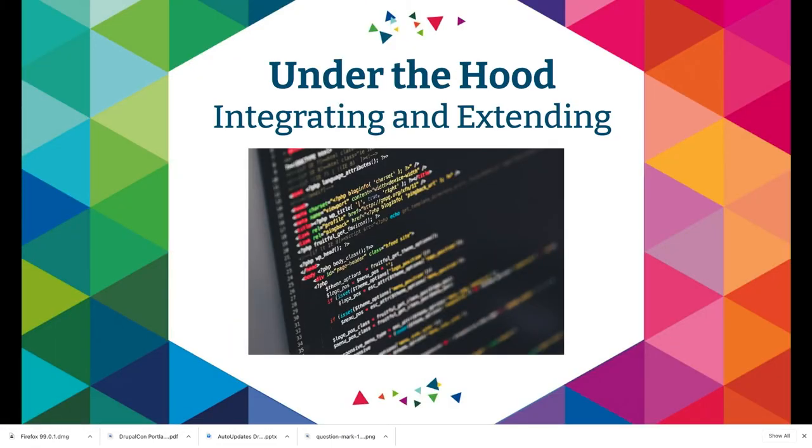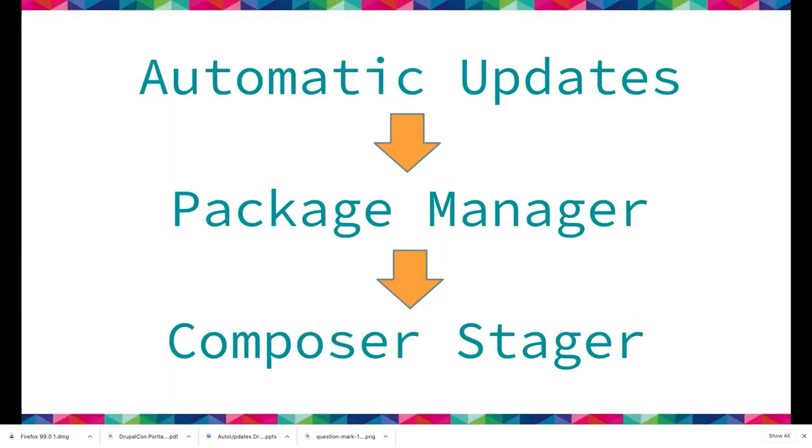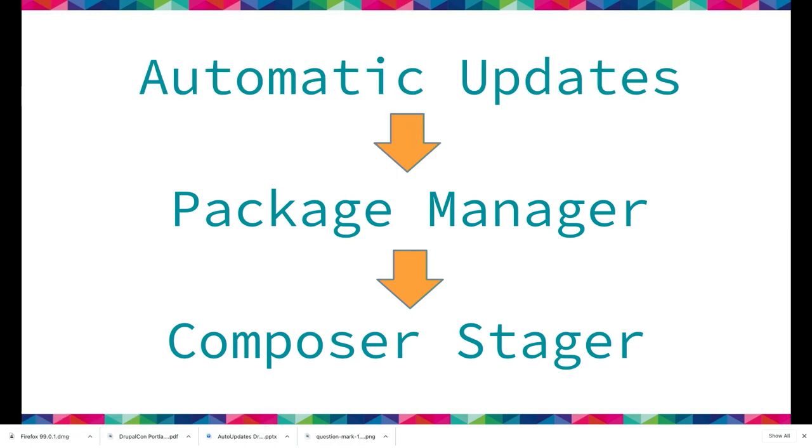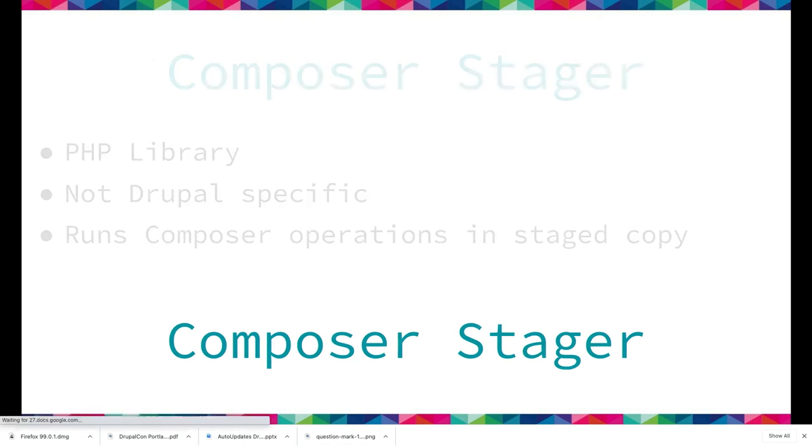Let's take a look under the hood. This section is for developers who want to figure out how to integrate into this new system. There are three levels: automatic updates, package manager, and composer stager. Eventually automatic updates and project browser will both use the lower-level package manager and composer stager. Project browser is not doing that yet. Any contrib module that wants to leverage our Composer API for making Composer operations could also do that.